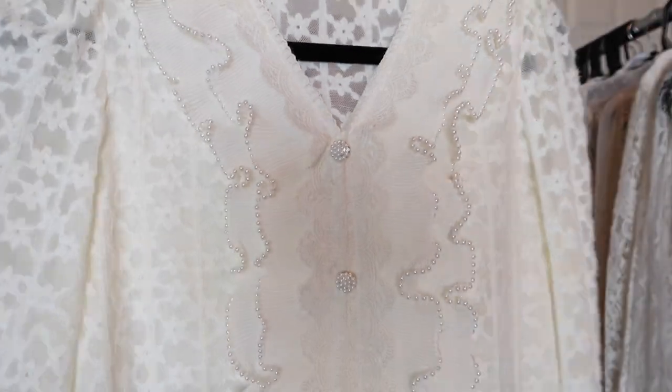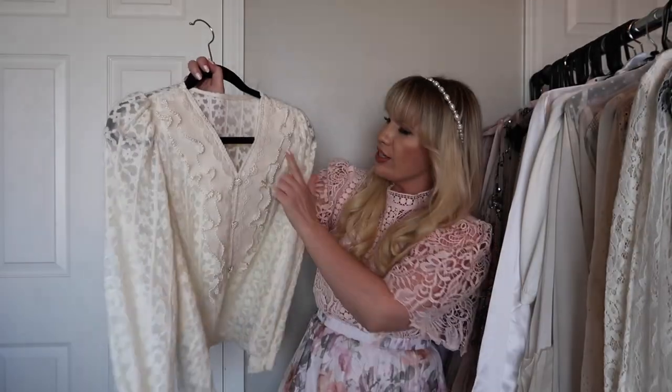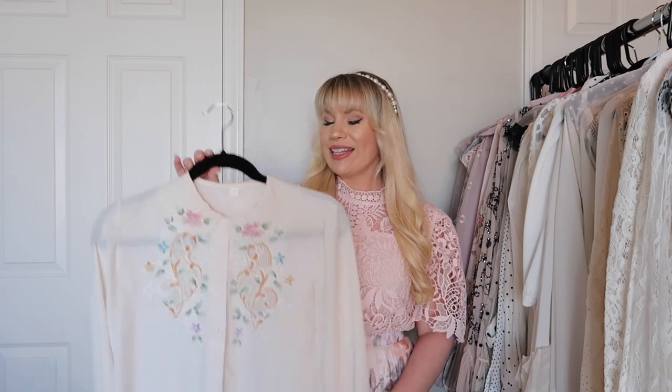This is another from Chic Wish and it is this really beautiful creamy lace. It is so soft and the details are just unreal — beautiful buttons and ruffles with some pearl detailing.